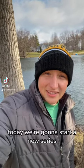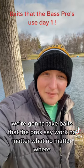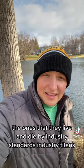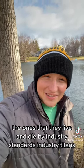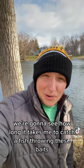What up everybody, welcome back to the channel. Today we're going to start a new series — we're going to take baits that the pros say work no matter what, no matter where. The ones that they live and die by, industry standards, industry titans. We're going to see how long it takes me to catch a fish throwing these baits.